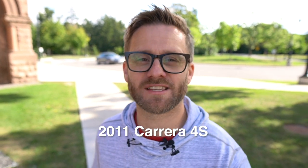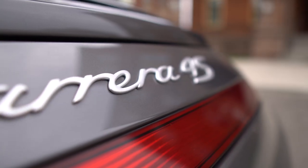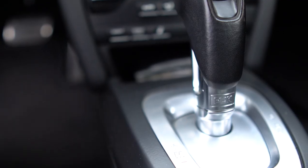For those of you joining for the first time, it's a 2011 Carrera 4S, a Canadian market car, meaning all of the units in it are metric. It was MSRP'd at $142,000 Canadian at the time. Being the S car, it's got the 3.8-liter DFI engine mated to a 7-speed PDK transmission — something I was looking for specifically when shopping for the car.